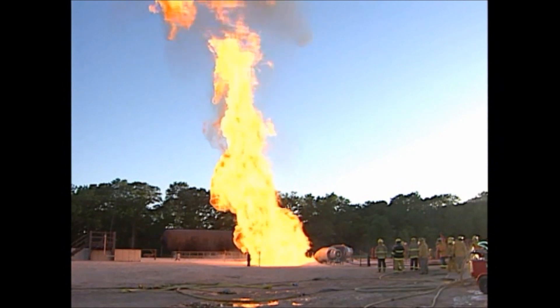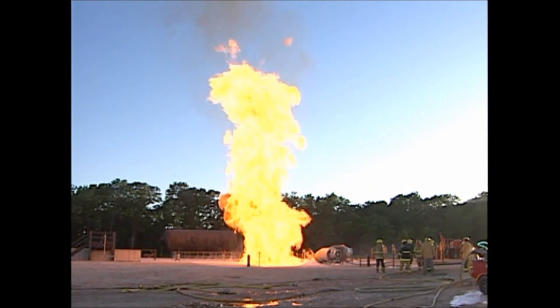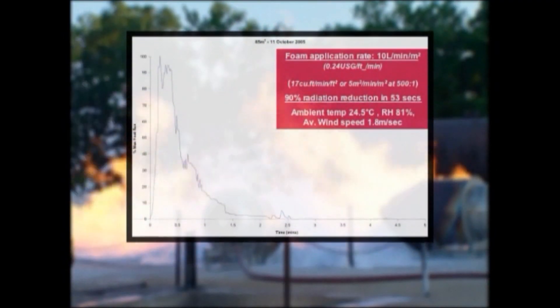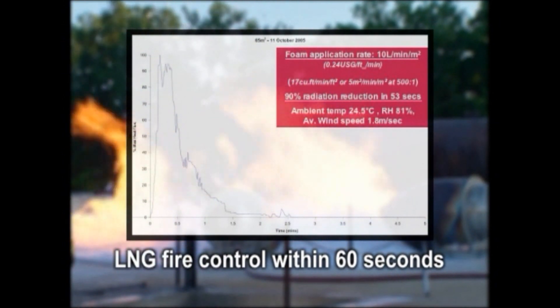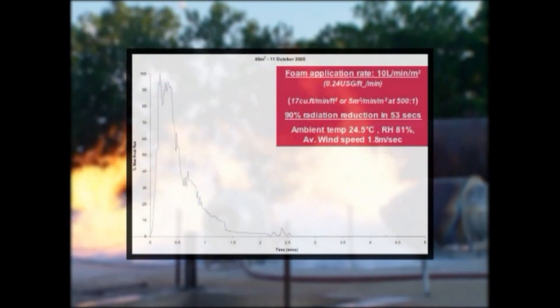There is no substitute for choosing units that have been proven in real LNG fire tests. This application, giving 90% radiation reduction within 60 seconds, will be most effective for controlling LNG incidents and providing safety in LNG installations around the world.